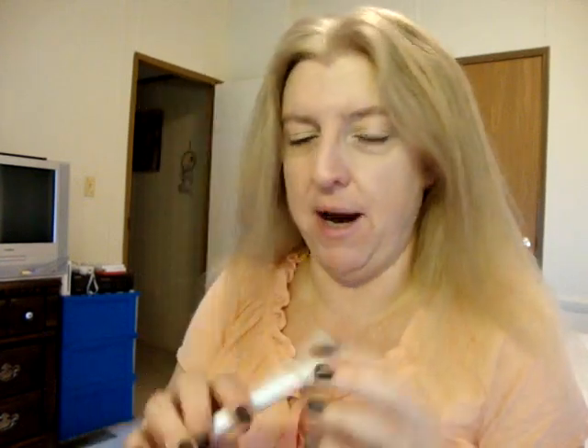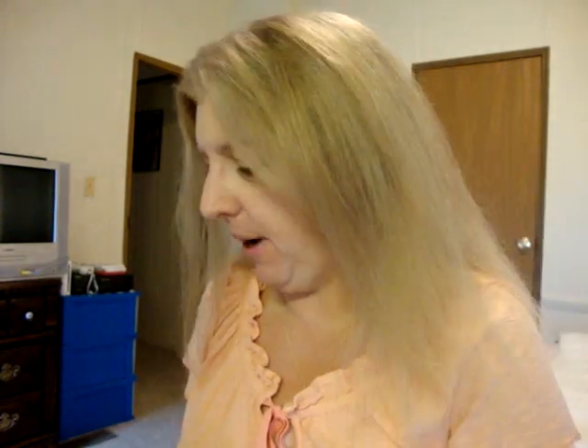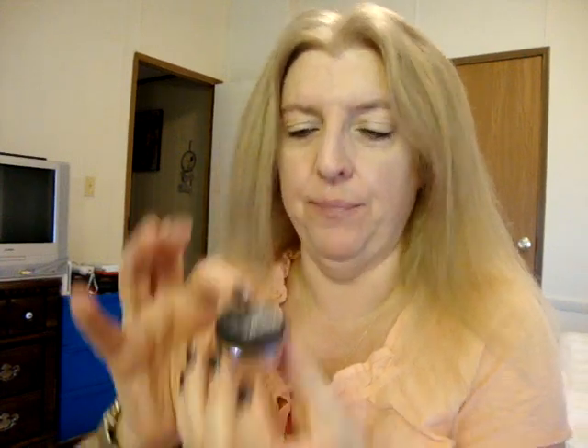Their radiances come in a slew of colors, so no matter what your skin color or tone is, they can definitely match you up. I'm also using the Bare Minerals Primetime eyelid primer, and another new product that is part of the haul today is Vanilla Sugar eye color.